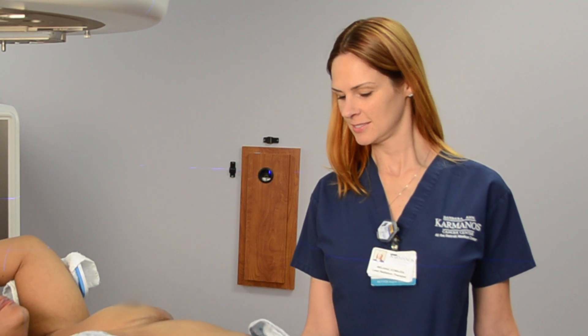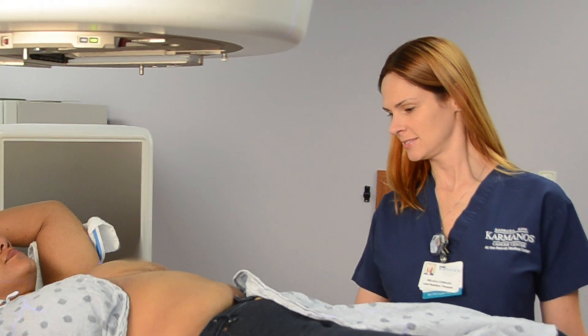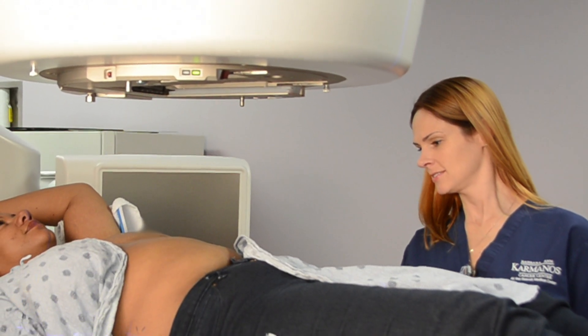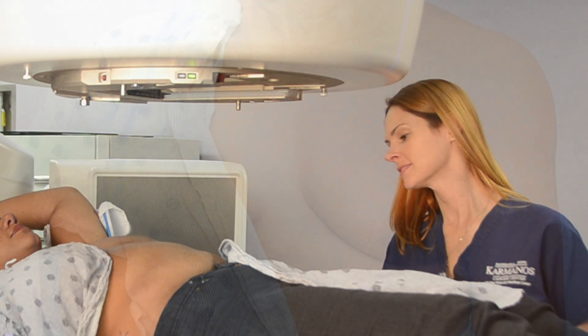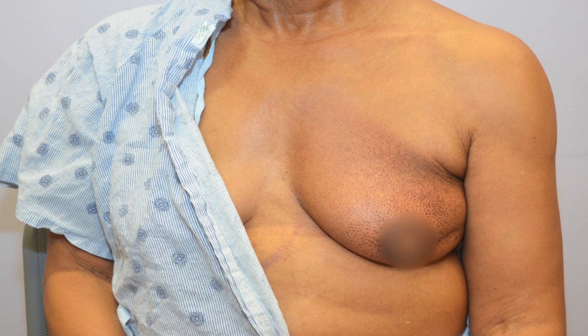Did you know that about half of all cancer patients receive radiation therapy as part of their treatment plan? It is a common therapy, but it can cause changes to your skin. It is important to know how to protect your skin to avoid a condition called radiation dermatitis, a skin reaction which sometimes occurs when people receive radiation therapy.